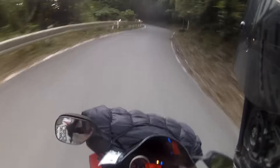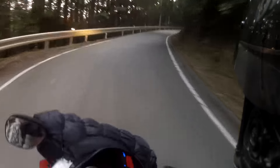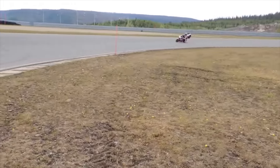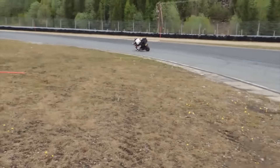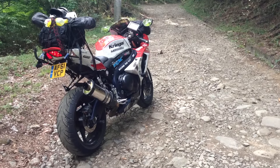The Bridgestone Battleaxe T30 Sport Touring Tyres give you supreme confidence in excellent dry handling. Unparalleled grip, no matter what the surface.